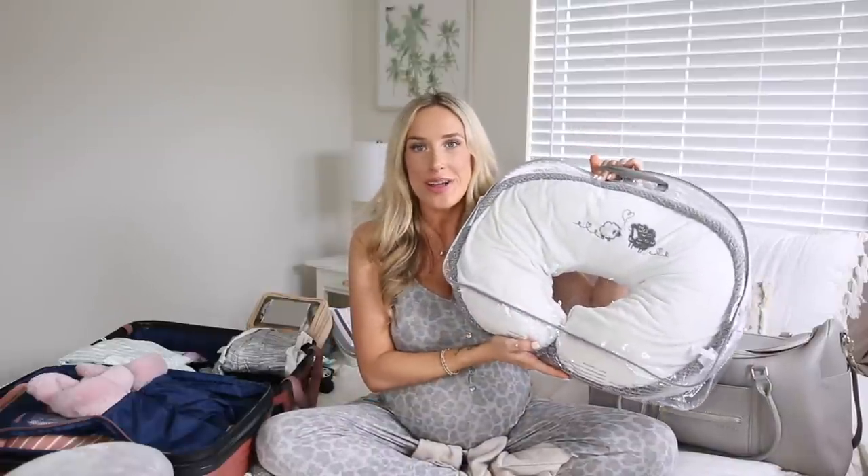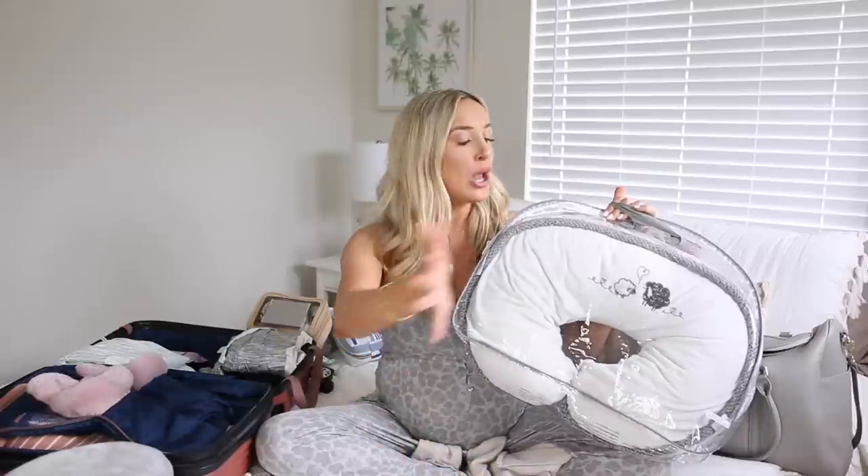I'm also bringing our Boppy. This is my Boppy from the first time around — I brought it to the hospital with Christian, used it nonstop, washed it, and now I'm bringing it for baby number two. The Boppy really comes in handy when you're getting the hang of breastfeeding in the hospital. I breastfed Christian until he was 15 and a half months old, but it's been a while since I've breastfed a brand new newborn, so I'm bringing my Boppy in case I need a little extra support.